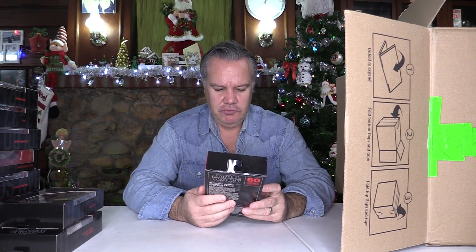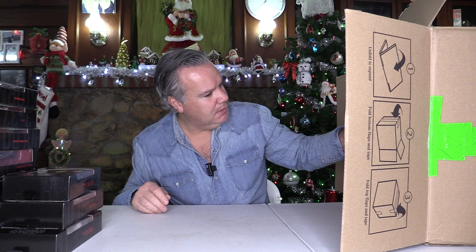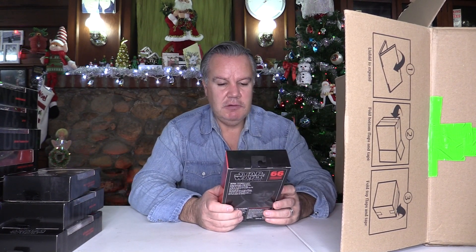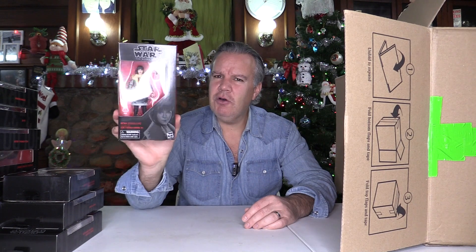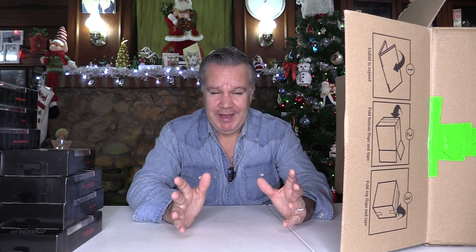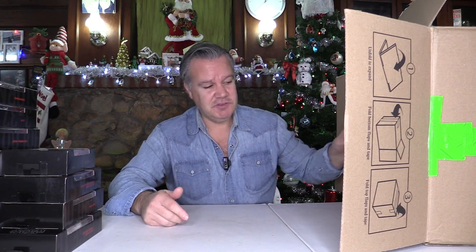Death Star Trooper — quite nice. Kira, another one of those Solo figures — I think I got this one in the last batch. I should point out that I haven't actually sold any of that first batch yet; I've just been so busy with Christmas, especially doing those Christmas countdown videos.